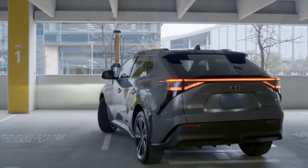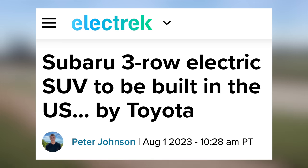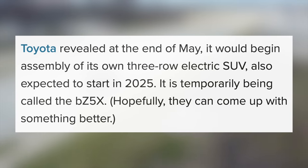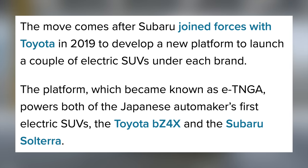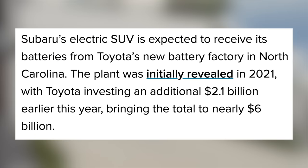It's great to see smaller cars coming, especially in the American market, which has been saturated by large EVs lately. But that brings us to Subaru's new 3-row SUV, which will be made by Toyota in the US. Toyota announced their own 3-row SUV in May, called the BZ5X for now, expected to enter production in 2025. Subaru's new SUV should get its batteries from Toyota's new plant in North Carolina, so it should qualify for US tax incentives. This is part of Subaru's plan to have an all-electric lineup by the early 2030s.